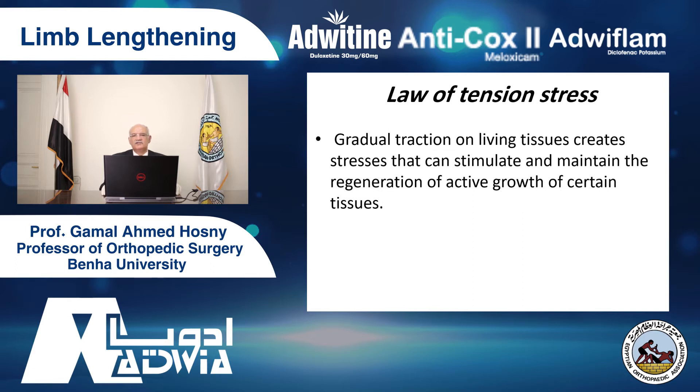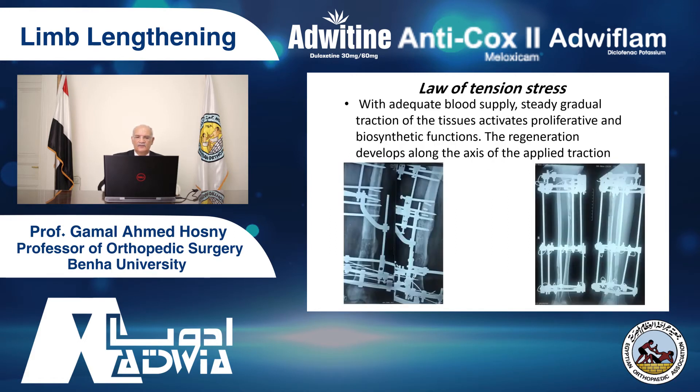What is the law of tension stress? Gradual traction on living tissues creates stresses that can stimulate and maintain the regeneration and active growth of certain tissues. In other words, steady gradual traction of the tissues activates proliferative and biosynthetic functions. Regeneration develops along the axis of the applied traction.